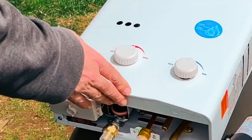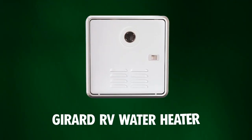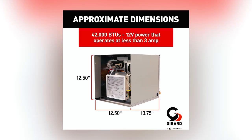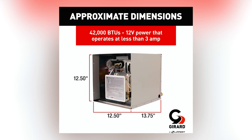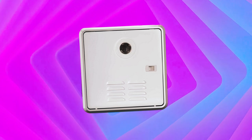Let's make your RV experience more comfortable with the best RV water heaters. Taking the top spot is the Gerard RV Water Heater, which boasts a powerful heating capacity of 42,000 British thermal units, making it an excellent choice for RV plumbing applications.